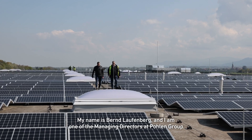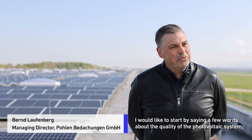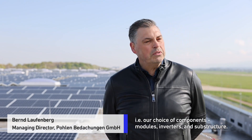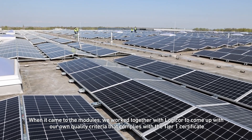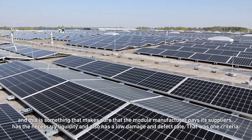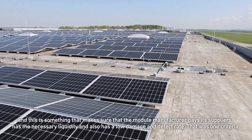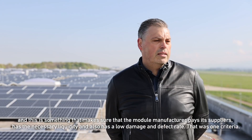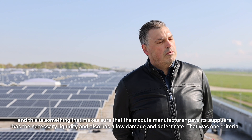Mein Name ist Bernd Laufenberg, ich bin Geschäftsführer der Polen Gruppe. Ich würde gerne noch ein paar Worte zur Qualität der Photovoltaikanlage sagen, sprich auch zur Auswahl der Komponenten – Module, Wechselrichter, Unterkonstruktion. Bei den Modulen haben wir gemeinsam mit LogiCore ein Qualitätskriterium gesetzt, sprich das 1-Zertifikat, was letztendlich festlegt, dass der Modulhersteller seine Lieferanten bezahlt, entsprechende Liquidität hat und auch wenig Schadensfälle und Mängelfälle hat.